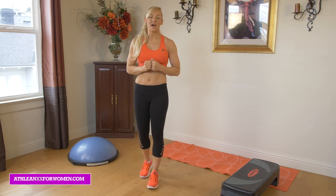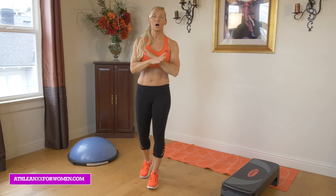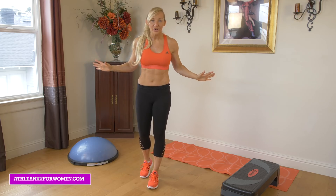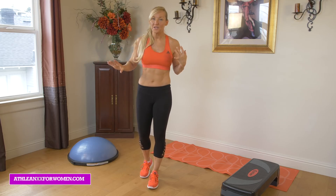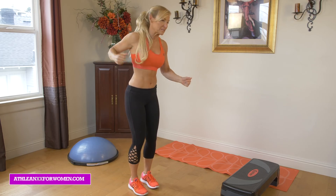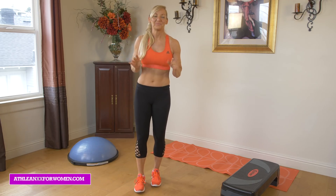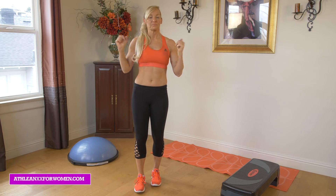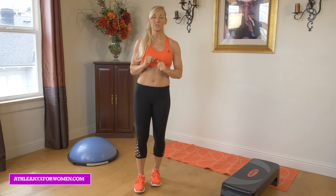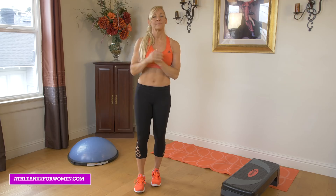So what causes back fat? Number one: trying to spot reduce. We all know this does not work. It's great to do exercises, but if you're sitting there thinking you're just going to rip this thing out and burn that specific area, it's not going to happen. Number two: lack of use. Maybe you're somebody who's really focused on just working out your legs and you don't really work your upper body very much. That can be a problem.